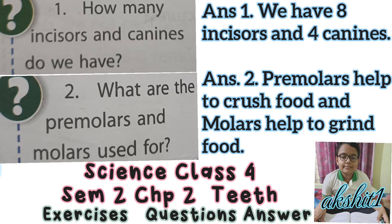The canines are next to the incisors. They are sharp and pointed. They are used for tearing food like meat. There are four canines in all.